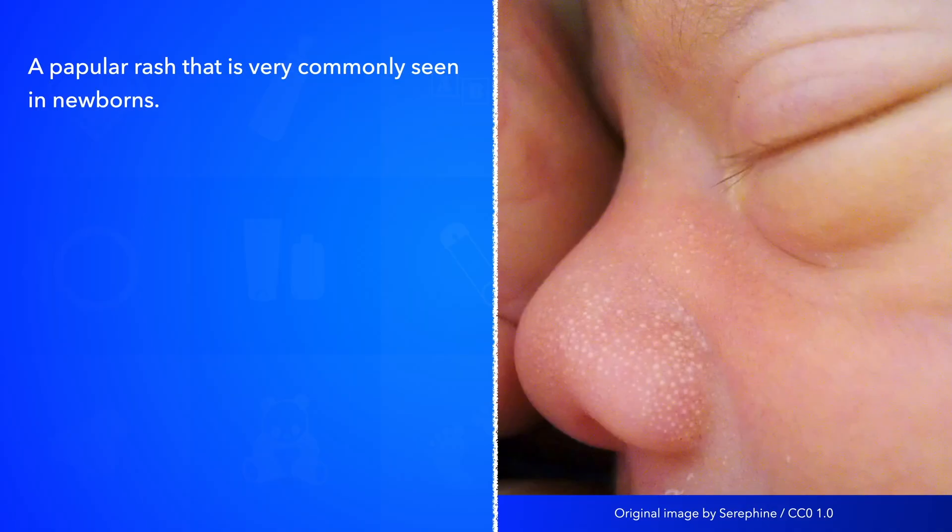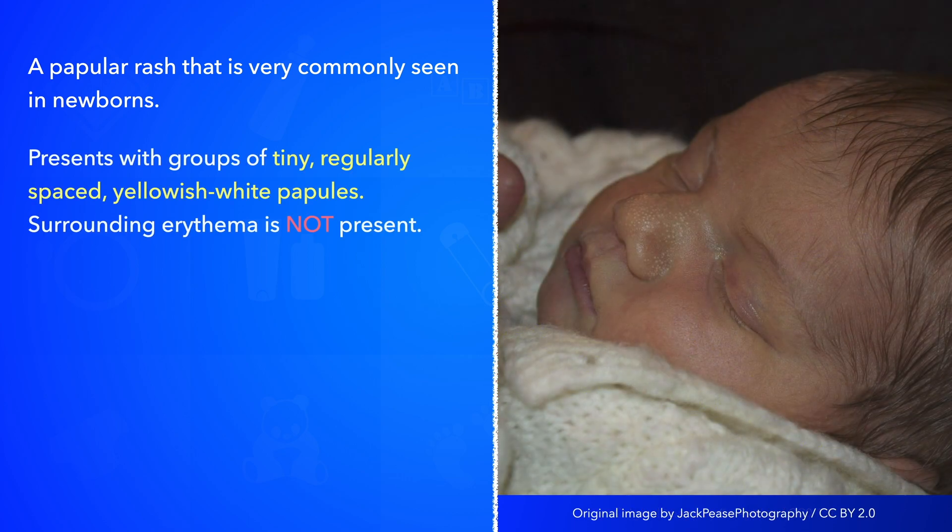Sebaceous gland hyperplasia is a papular rash that is seen in newborns. It is both very common and benign. The rash presents with groups of tiny yellowish-white papules without surrounding erythema. The papules are about 1-2 mm in diameter and regularly spaced.